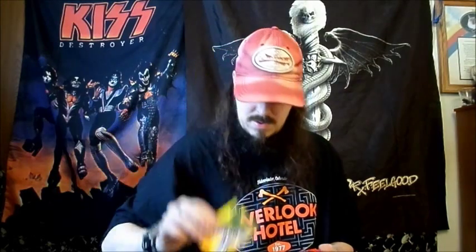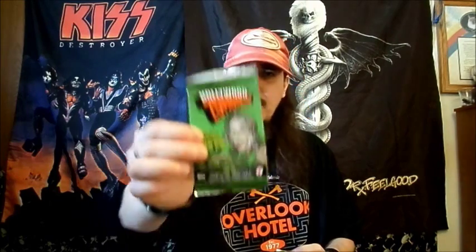She got a bunch of trading cards - we got the usual bloody bag. Go through these real quick. Fright Flicks, Garbage Pail Kids, Gremlins, Dinosaurs Attack, here's another Dinosaurs Attack, Starship Troopers, Hollywood Zombies, Nightmare Before Christmas.